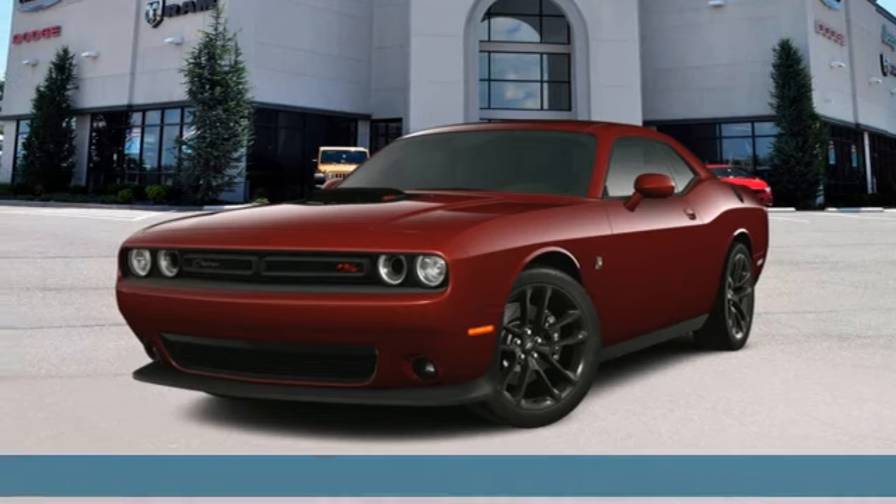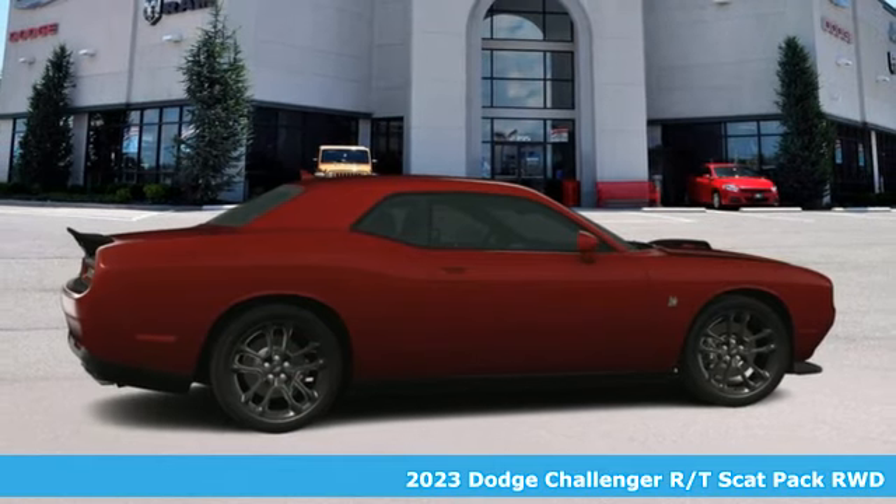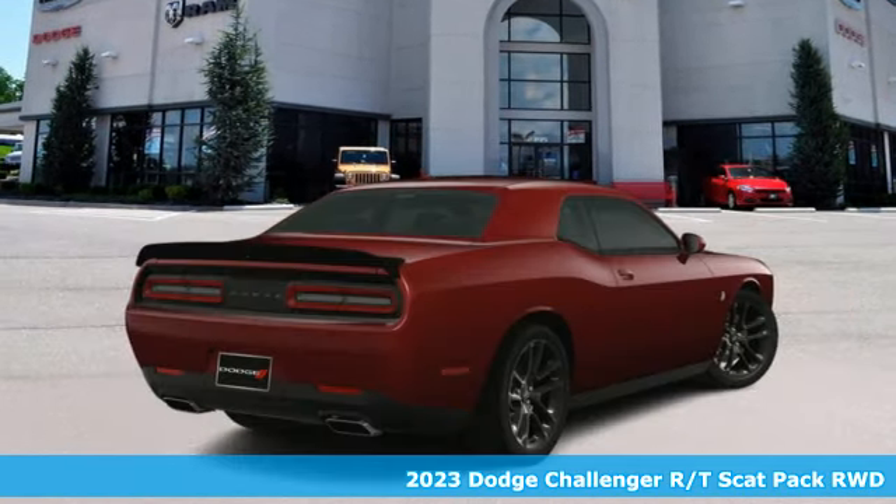It's a 2023 Dodge Challenger. Every Dodge delivers a signature thrill. And get ready for an impressive combination of features.